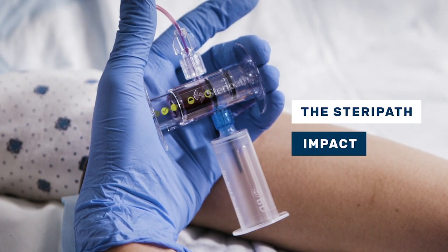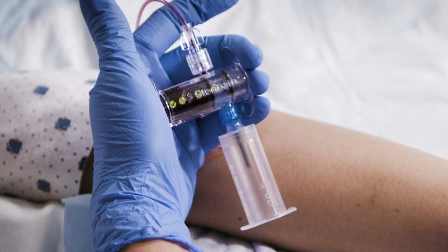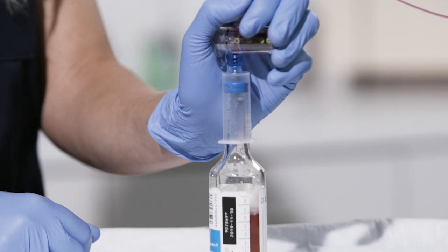What the SteriPath device does is divert that first 1.5 to 2 mils of blood so it doesn't enter the blood culture bottle.